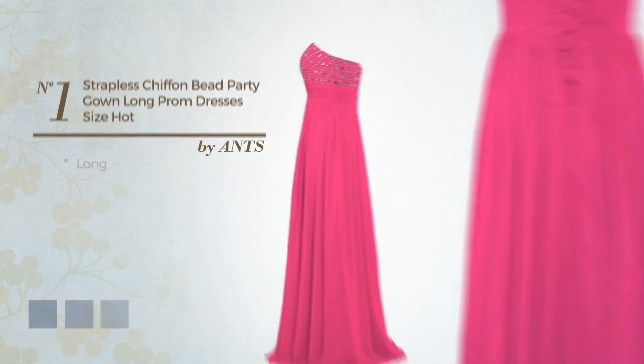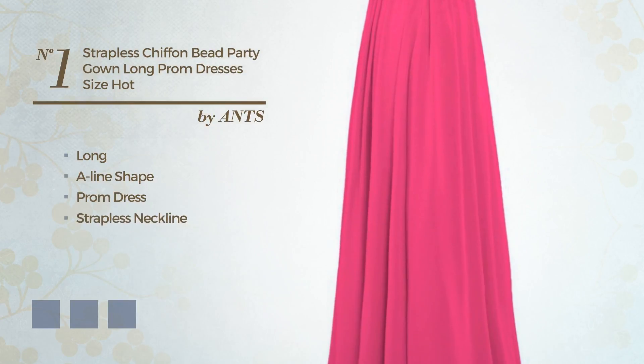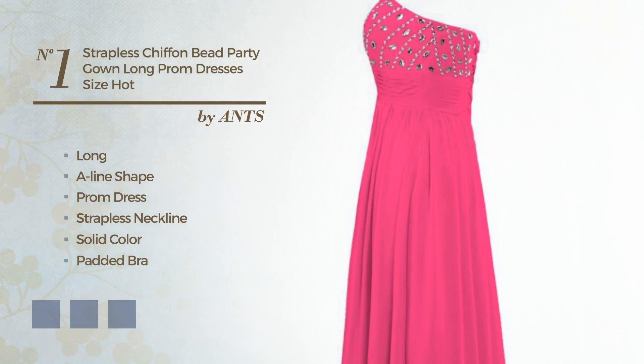Number 1: Long A-Line Prom Dress. Featuring a strapless neckline with a solid color, as well as padded bra, made of chiffon, accentuated with pleats. Available in 29 color variations, for instance black ink, blue jay, and blue blush.